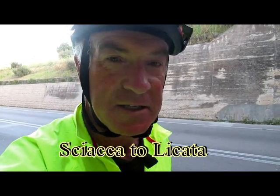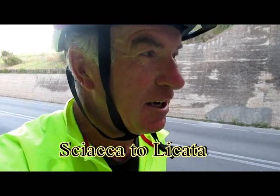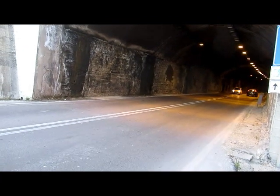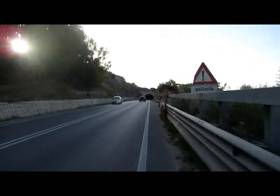Hi there. It's 7:30pm and I'm heading out of Skiaka. And what do I face when I come to the first hill? A tunnel. No sooner have I got out of one tunnel, I'm back into another one. This is turning out to be a good morning and it's only quarter to eight.